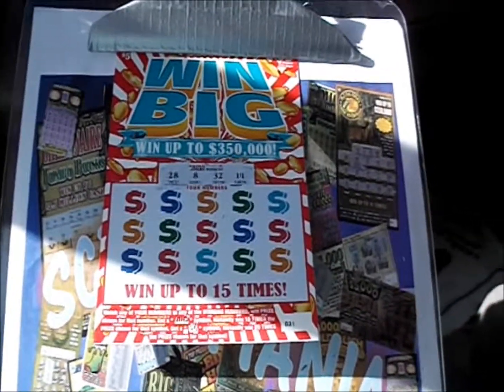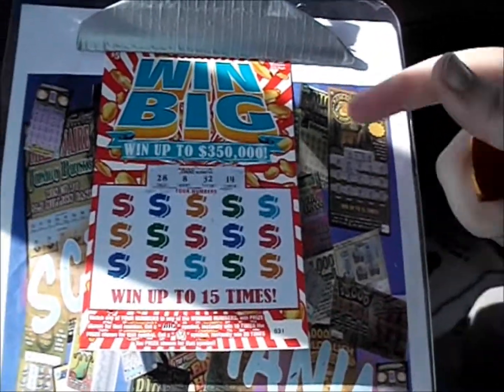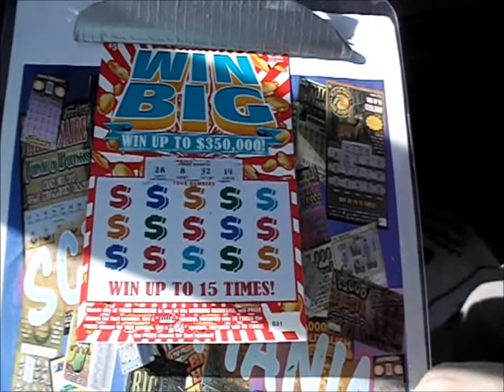On this episode of Scratchermania, our object is actually the name of the game: Win Big. It's four of the $5 Win Big tickets from the Georgia Lottery. Numbered match game — big wins 10 times, the star wins 20 times.